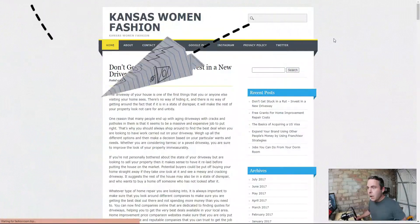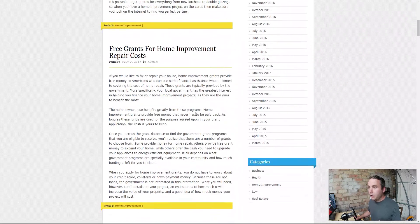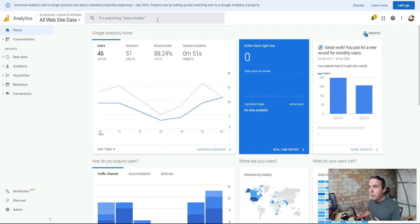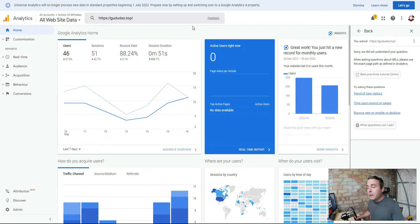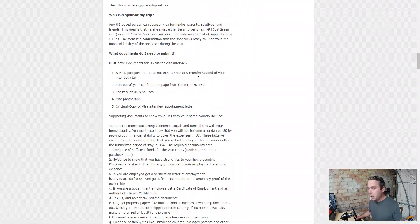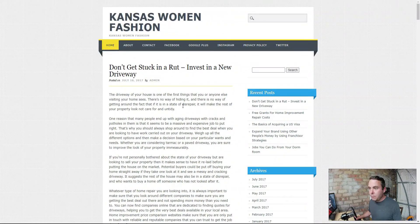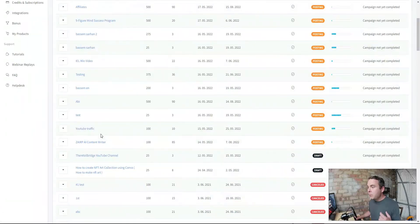Eventually we find one that works. This is the content it's produced - scraped or AI-written. We then check that website in analytics: 46 users, 51 sessions, 88% bounce rate, average duration 51 seconds. This website that they've created a backlink for you on is getting no traffic at all. Look at how much content is on this post - people are spending 51 seconds average, probably reading the first bit, realizing it's absolute gobbledygook, and jumping off. The backlinks this creates are extremely poor quality.